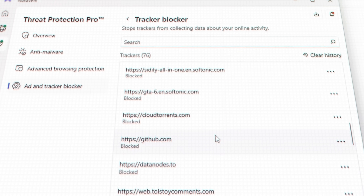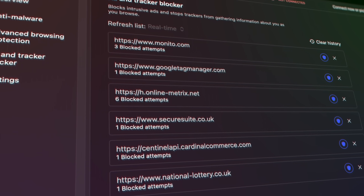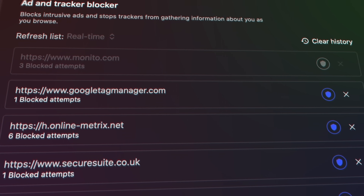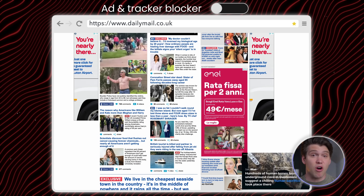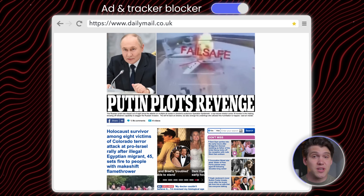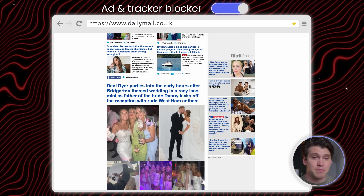Nord is helping protect your privacy so you can browse the internet in peace. And a quick note here — I know ad blockers can be a bit of a nightmare for people like me who make stuff on the internet, they do cut into how we make a living. But Nord actually lets you whitelist websites you want to support, which I really appreciate. It means you can still block the garbage while keeping ads for the people and platforms you care about. One platform I don't care about is the Daily Mail. Here's what the site looks like with the ad blocker turned off — as you can see, it's hideous. But switch it on, and the ads vanish.